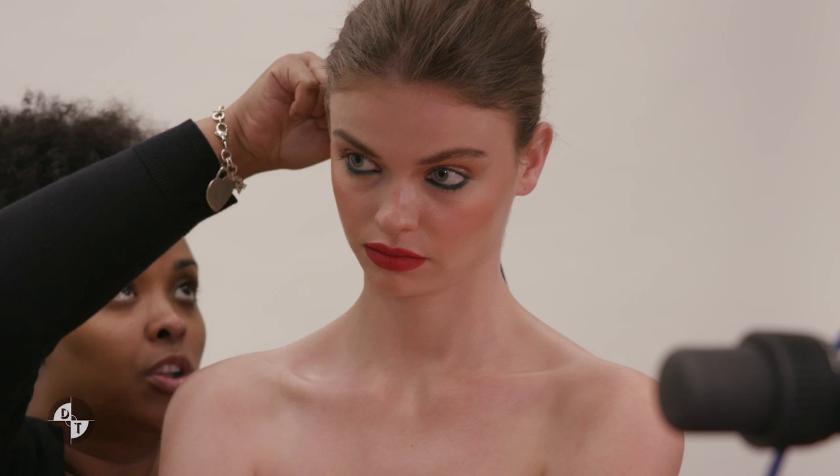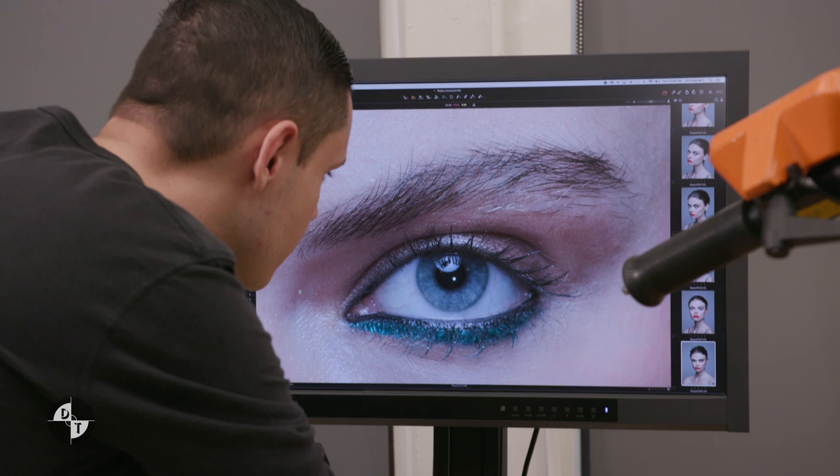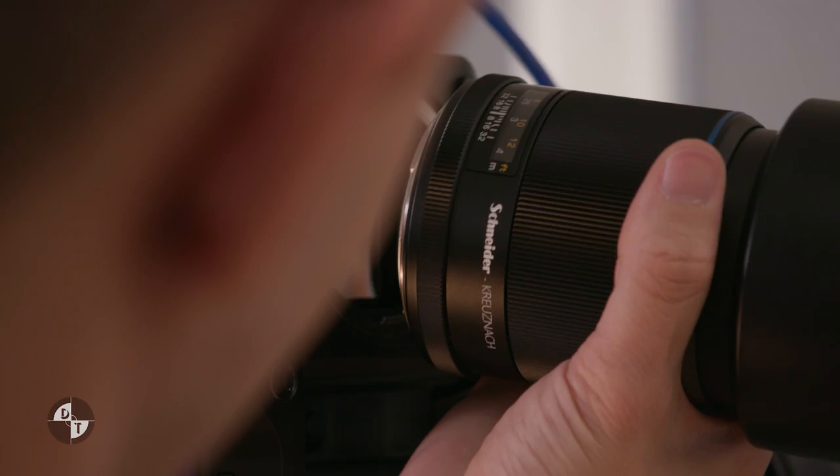Shooting something like a hundred megapixel camera sounds astronomical, but it's purposeful. Everything that I do on set is purposeful, and today we're going to be talking about workflow — I want to give you every single bit of that.